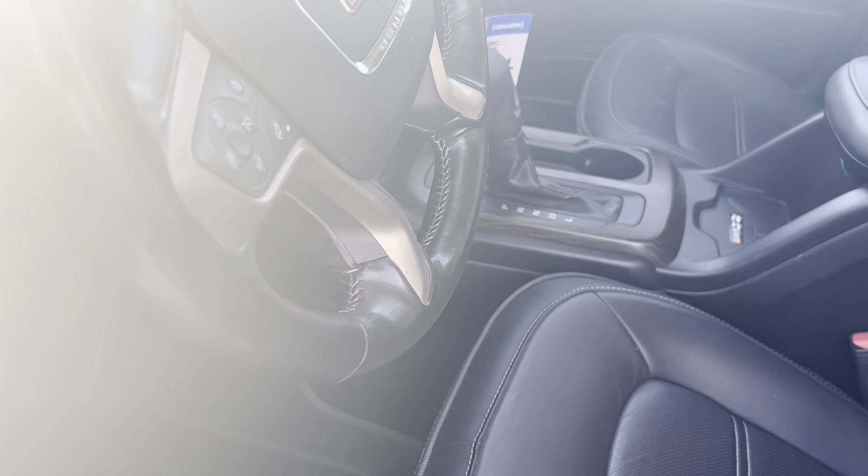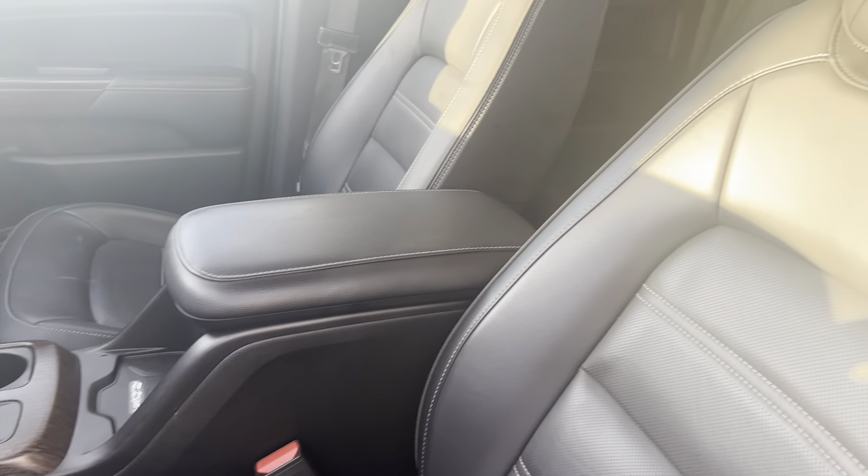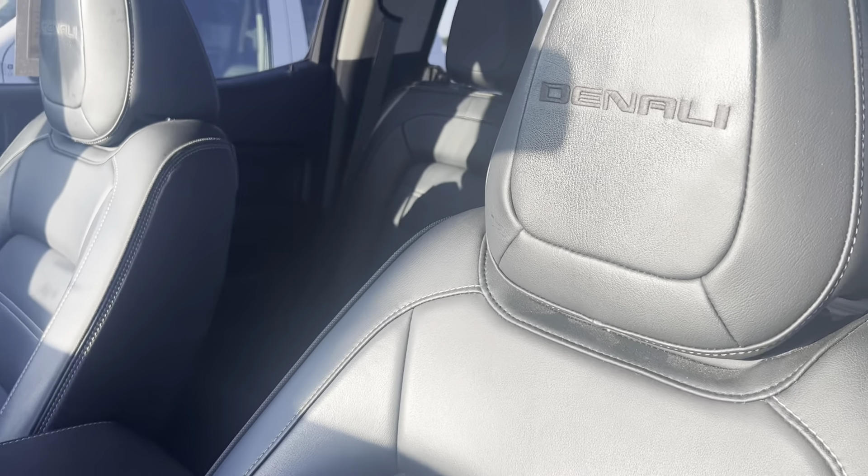All WeatherTech mats inside this vehicle. Your 4-wheel drive. Leather seats on this vehicle, and you can see the Denali stitching on the inside of the seat as well.